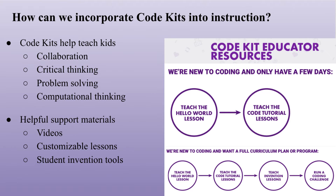The focus is on the initiatives of coding concepts, but it can go beyond that. Code Kits help build valuable life skills like collaboration, critical thinking, problem solving, and computational thinking.